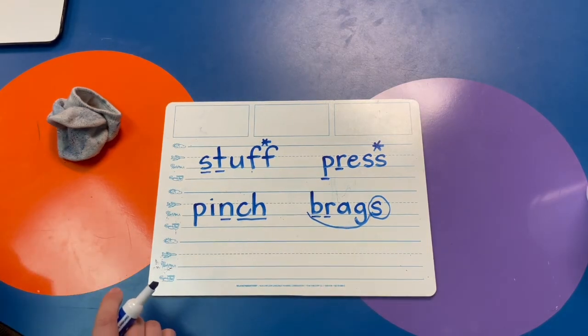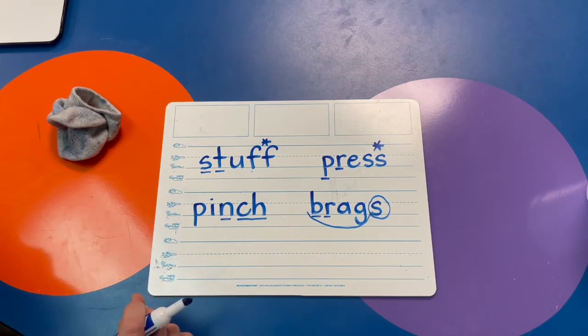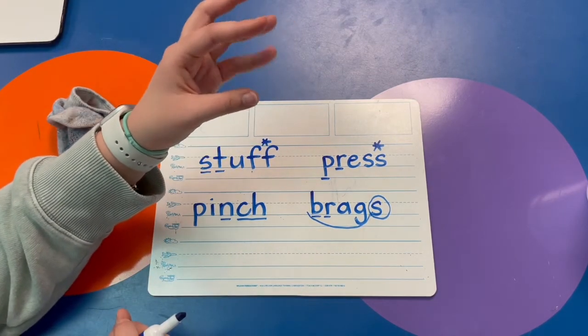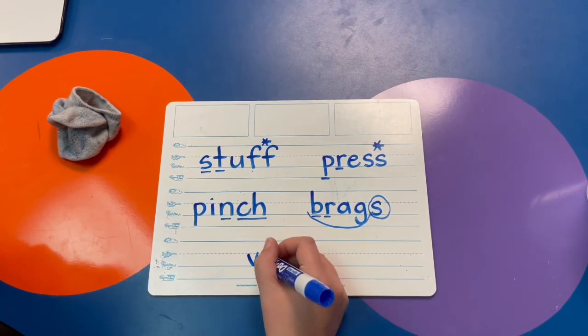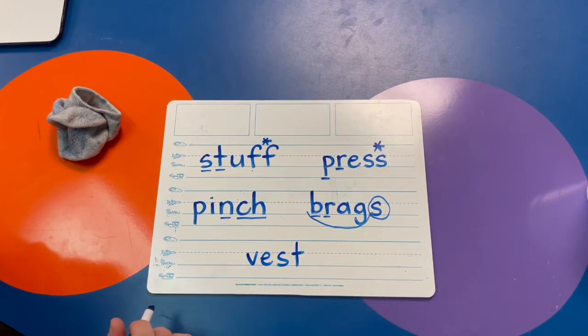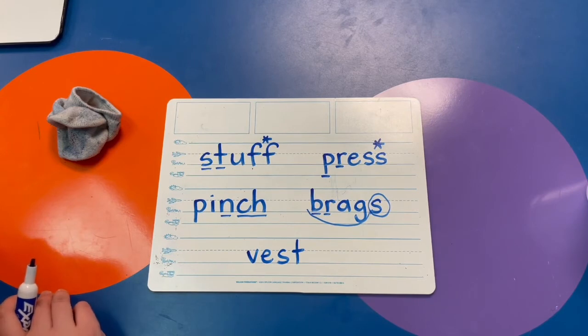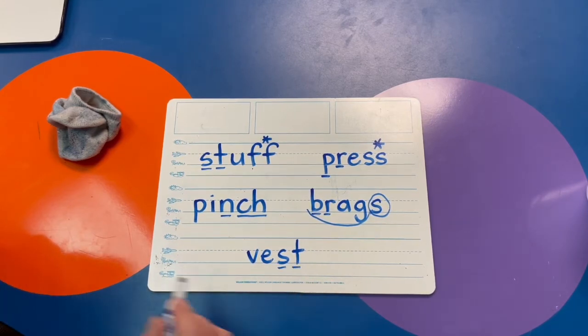And let's do one more word — VEST. I'm going to wear a vest to keep me warm. V-E-S-T. Do you see a blend in the word vest? I do — it's S-T.